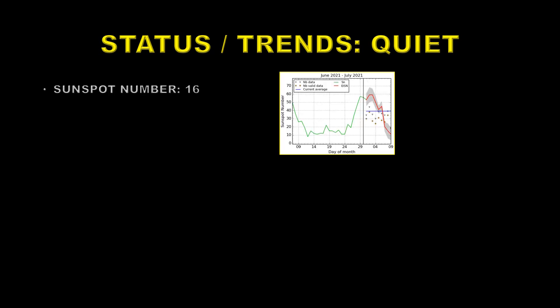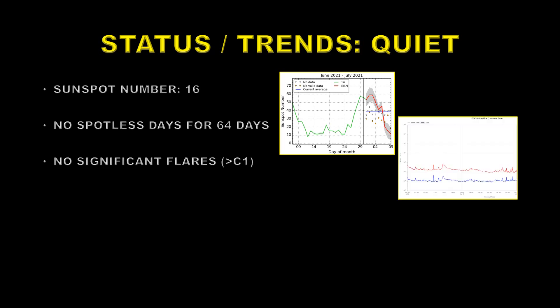Let's first take a look at the status and trends on the sun. Overall I would say the 8th of July was quiet — the sunspot number was 16, and as you can see it's been declining for the last few days. Whether that decline will continue we'll just have to wait and see. It has been 64 days since we last had a spotless day — that's the longest run in nearly four years.